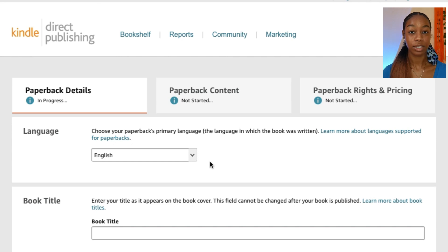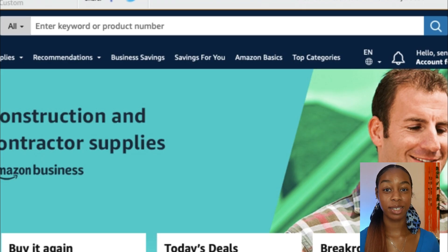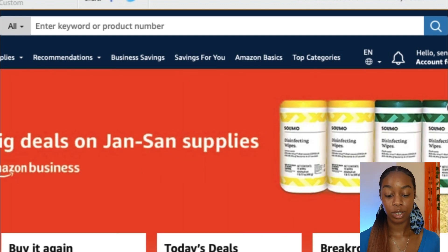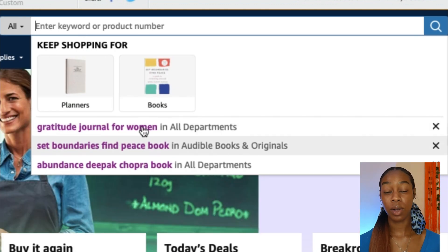On the next screen, we have to enter all of our paperback details. The language is English. For the book title, you want to come up with something that will rank in search — for example, 'Children's Letters A Through Z Tracing Book.' In today's example, we're going to be creating a gratitude journal. I'll show you how to use Amazon to research and determine what's a good niche for your journals.